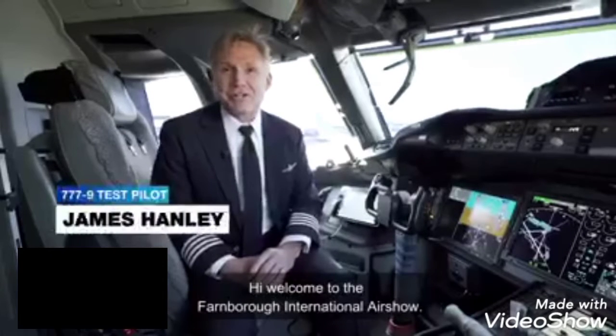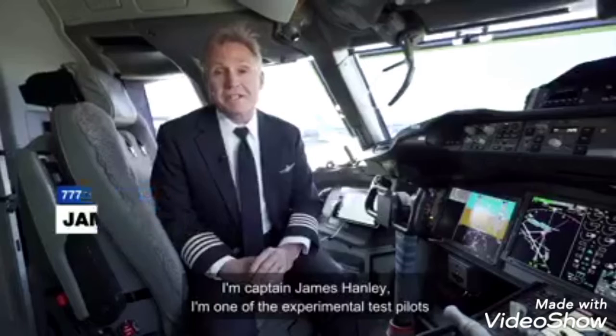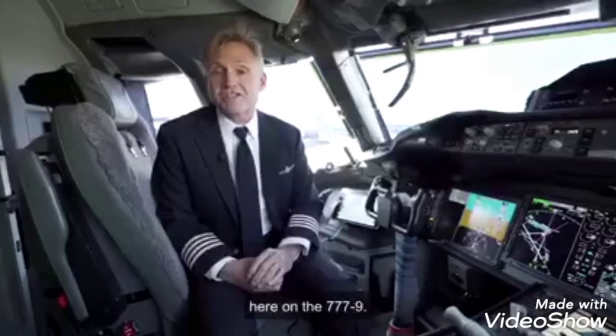Hi, welcome to the Farnborough International Air Show. I'm Captain James Hanley, one of the experimental test pilots here on the 777-9.